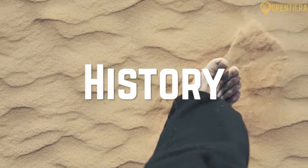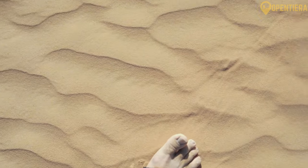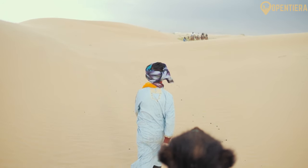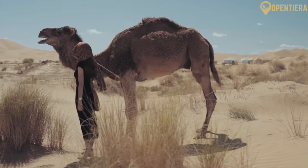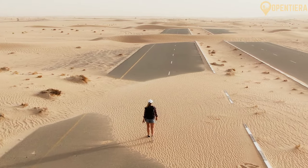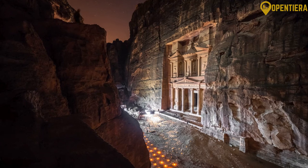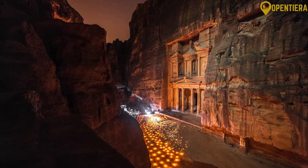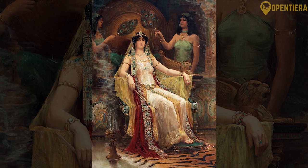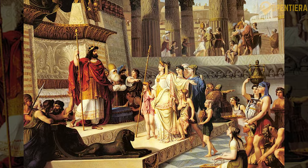Yemen has a long and rich history owing to its strategic location on trade routes between Asia, Africa, and Europe. Yemen was home to several powerful and influential kingdoms, such as the Sabaean, Himyarite, and Minaean kingdoms, which controlled the profitable spice trade routes. The legendary Queen of Sheba possibly came from what is now Yemen. These kingdoms built great water drainage systems and stunning architectural marvels.